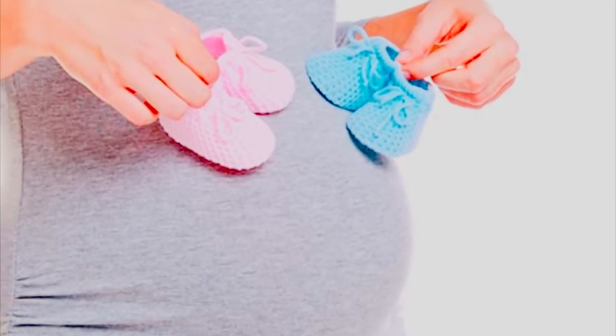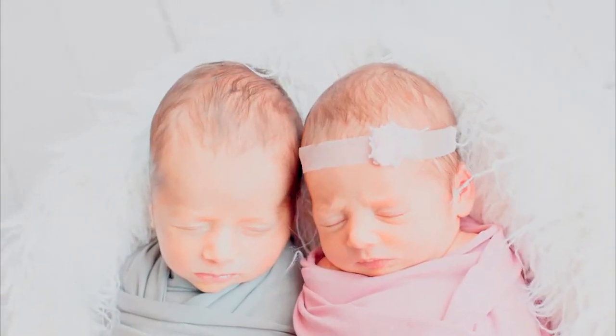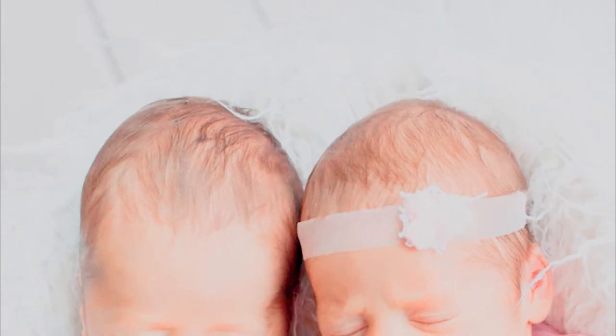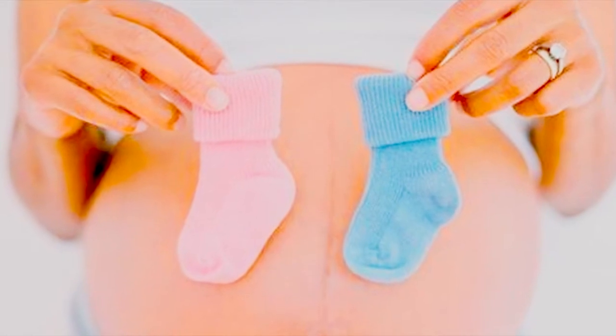Number one: carrying high or low. This one says that you carry lower with a boy and higher with a girl. Both of my babies have been very low. He was engaged early even though he didn't show up until 42 weeks, 2 days.